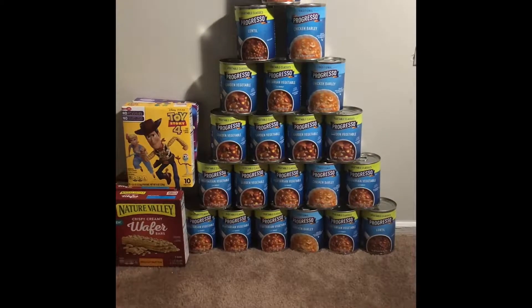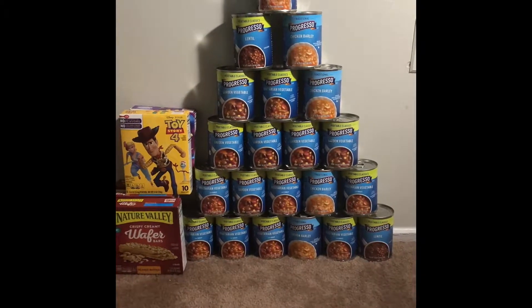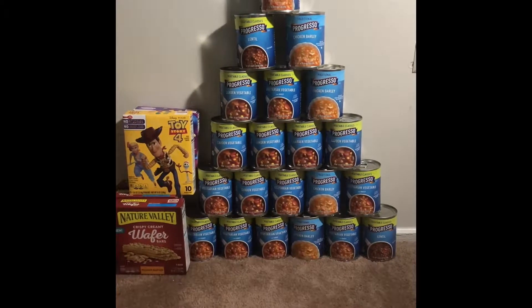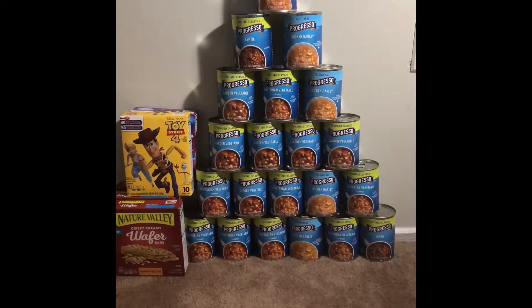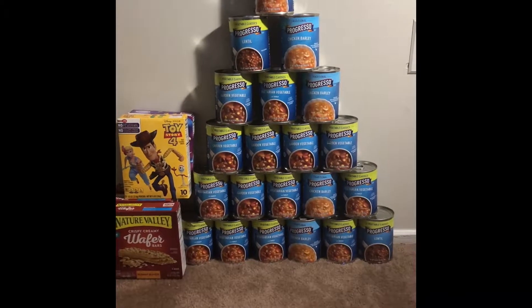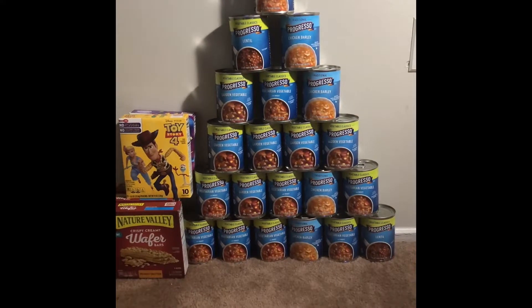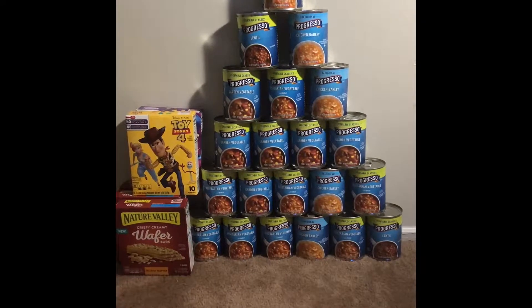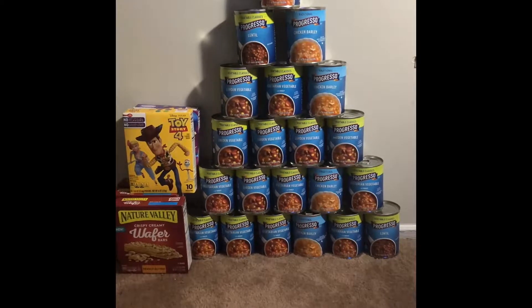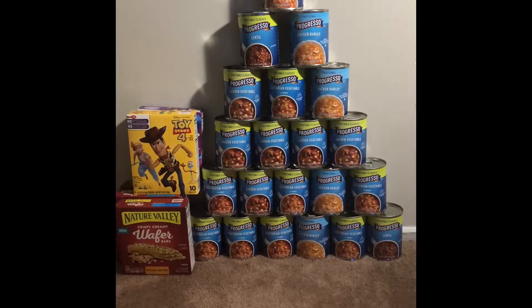There are 21 cans of soup that you see here. The deal this week on the Progresso soup is when you buy seven, they end up being a dollar a piece. I did purchase 21 and used three different cards — mine, my husband's, and my dad's — so for every seven, that's seven dollars.